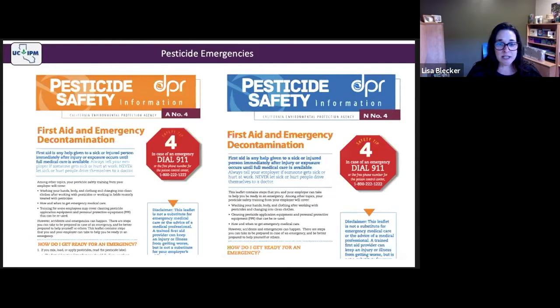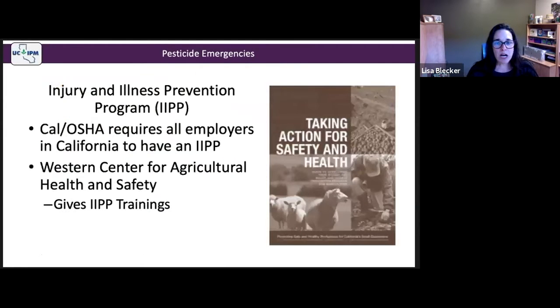Another important PSIS is A4 or N4, which covers first aid and emergency decontamination. This should be integral to your training or left on display as a reminder to employees.